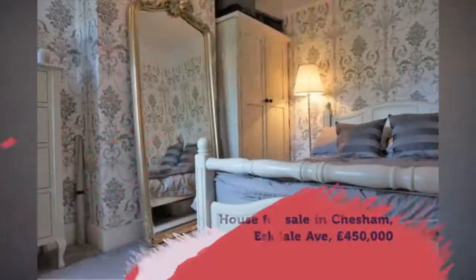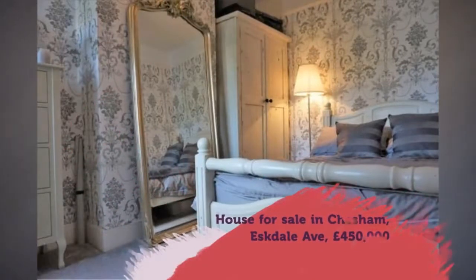Full description. Tenure: Freehold. The property.